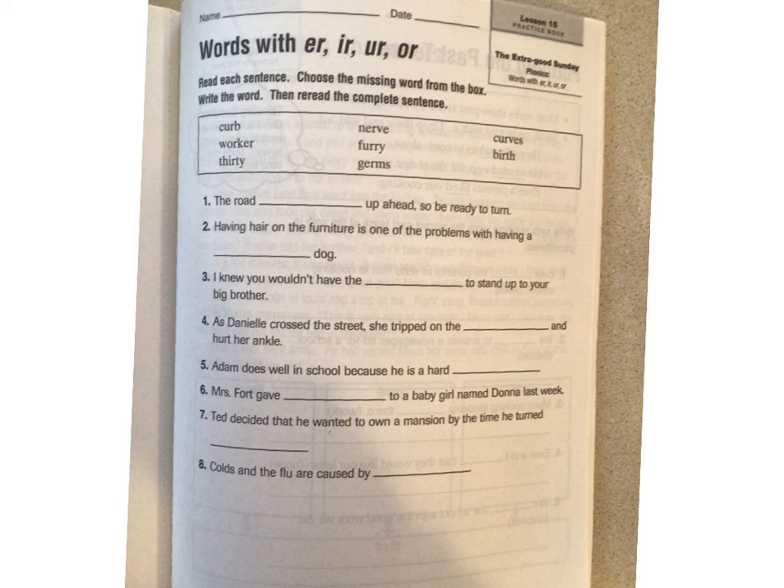Hey guys, today in reading we are going to be doing pages 197 and 198 that go along with the story that we read on Monday or yesterday — The Extra Good Sunday. I hope you like that story. I think it's a really cute story.